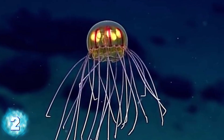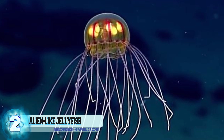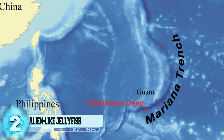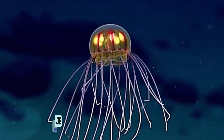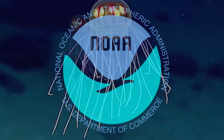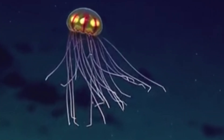Number 2: An alien-like jellyfish. This otherworldly looking creature was discovered back in April near the Mariana Trench, located between Japan and the Philippines deep within the Pacific Ocean on the Enigma Seamount. The jellyfish was seen 2.3 miles below the surface of the ocean by the NOAA Office of Ocean Exploration and Research. It can be seen as having two sets of tentacles — one much larger and the other shorter.